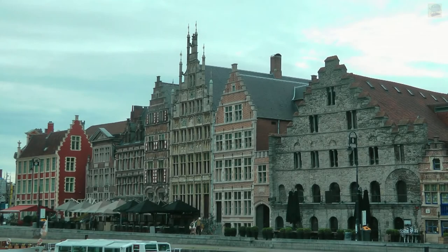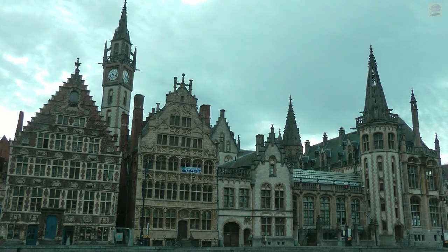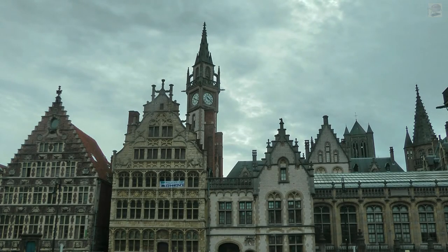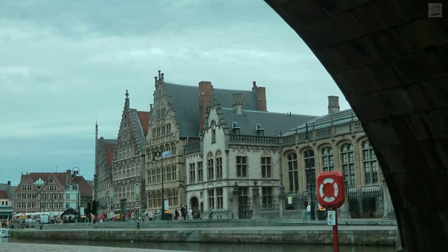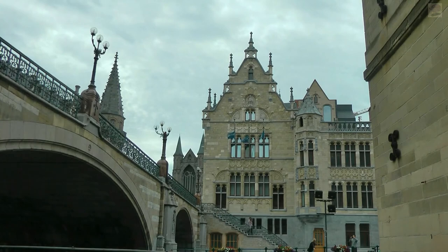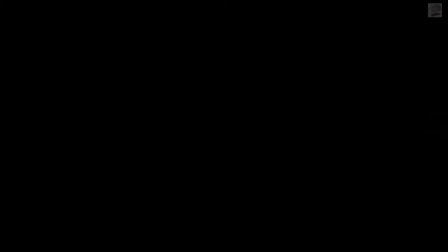Leo Baekeland was born in Ghent in Belgium and studied at the university there. In 1889, he became associate professor of chemistry and married Céline Swarts. While the young couple were on honeymoon in New York, Baekeland met Richard Antony, head of a well-known photographic company. Antony was so impressed by Baekeland's work with photographic processes that he hired him as a consulting chemist. Baekeland moved to the USA and was soon in business for himself.